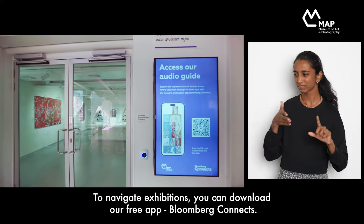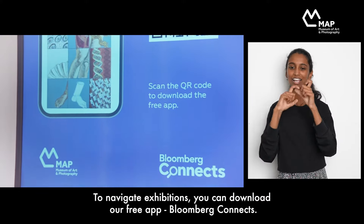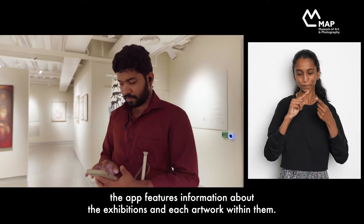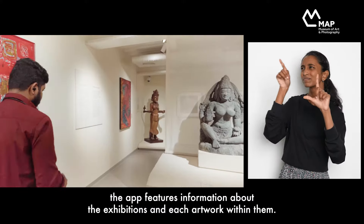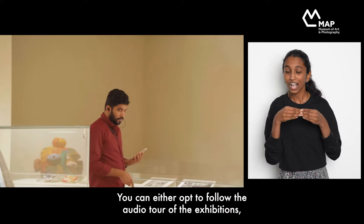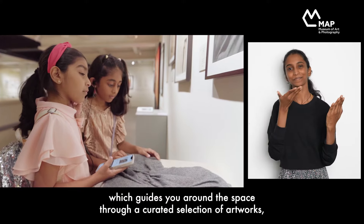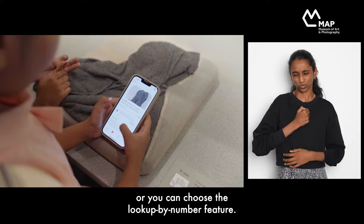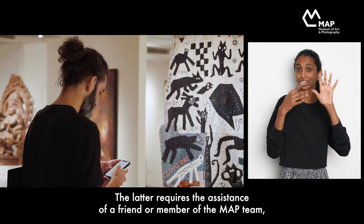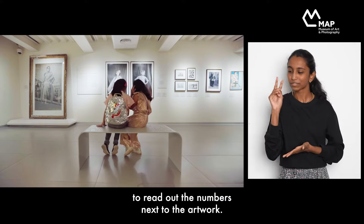To navigate exhibitions, you can download our free app, Bloomberg Connects. Easily accessible by screen readers, the app features information about the exhibition and each artwork within them. You can either opt to follow the audio tour of the exhibitions, which guides you around the space through a curated selection of artworks, or you can choose the lookup by number feature. The latter requires the assistance of a friend or member of the MAP team to read out the numbers next to the artwork.